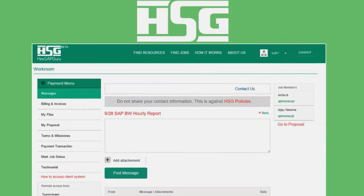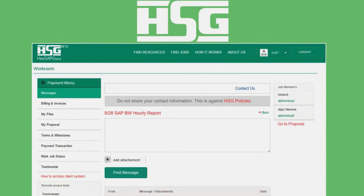Once the job is started, you can manage it all in the HSG workroom. All the communications, documents, timesheets, etc. are accessible in the same workroom.